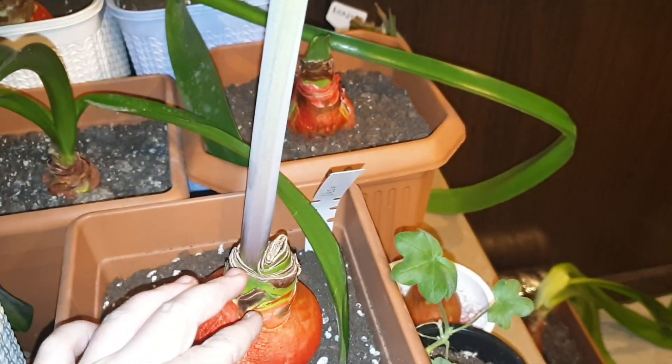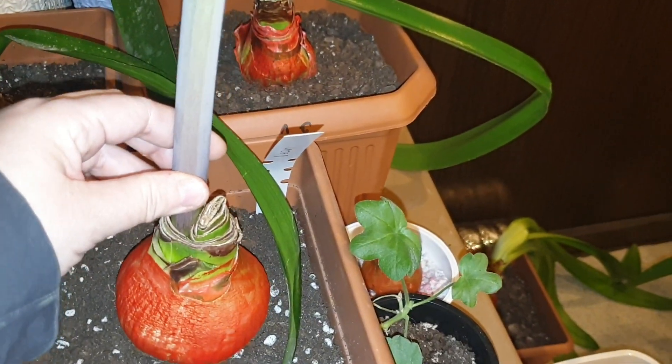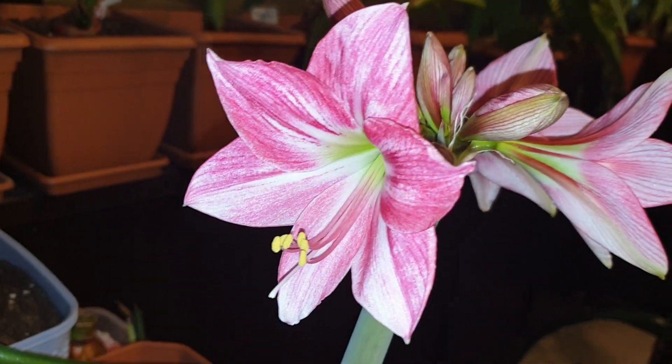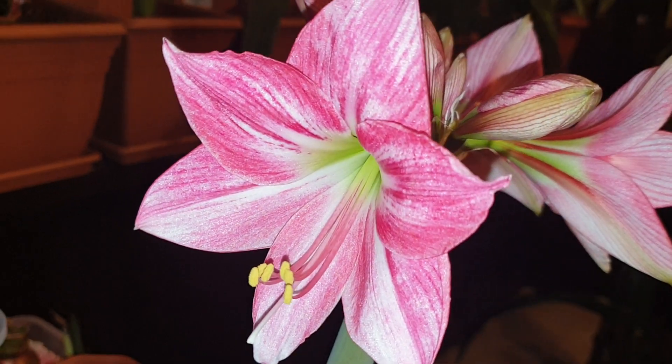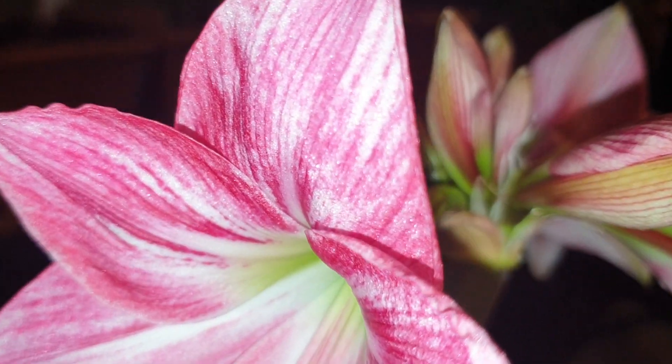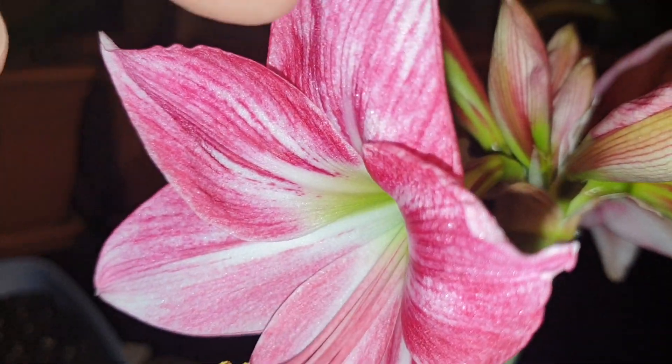The bulb arrived about a month ago and hasn't rooted yet. So after I make this video, I'll remove the scape and place it into a vase. It's beautiful — unfortunately the camera doesn't quite capture it, but there's a diamond dust shine.